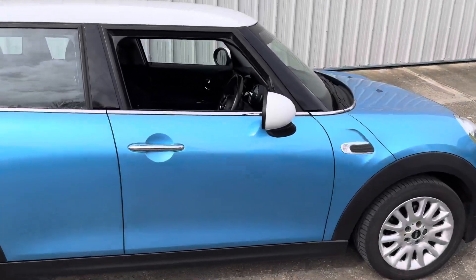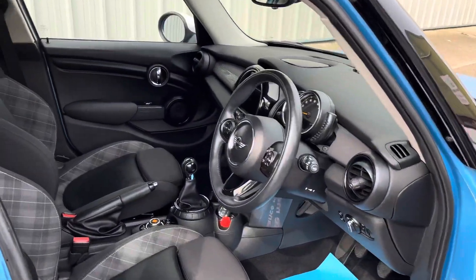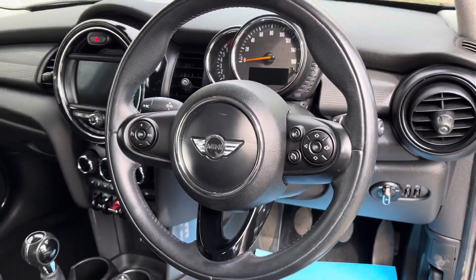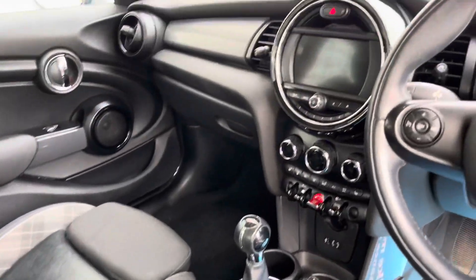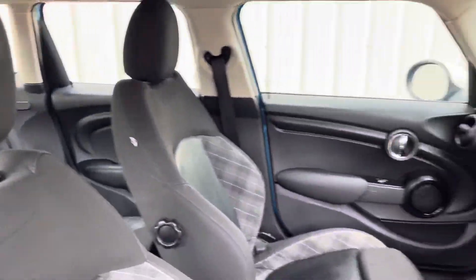A stunning car with cheap running costs. Internally it's got the half leather, half cloth checker seats with sport seats. You've got the multi-function steering wheel with cruise control and limiter, automatic lights and wipers, so it really has a great spec. It's also got the iDrive system with satellite navigation, Bluetooth, and digital radio.